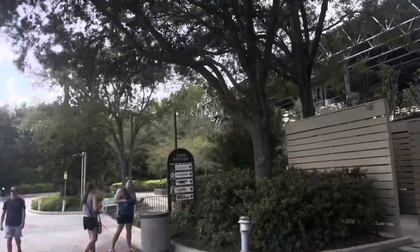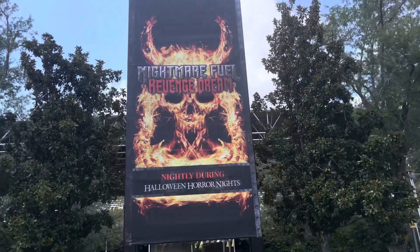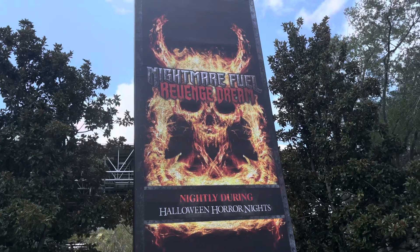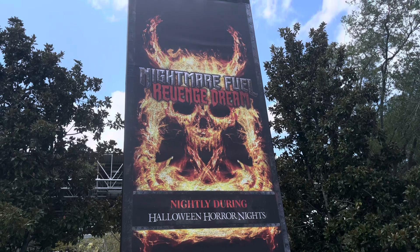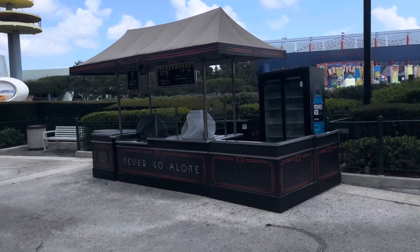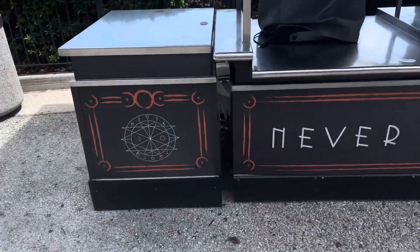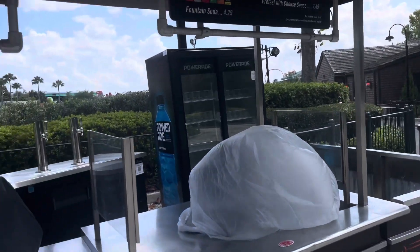Moving along, we have our sign for Nightmare Fuel: Revenge Dream — this is actually the first time I'm showing this in person. Even though it's the third time we're having Nightmare Fuel, I'm actually really excited to see the show. Right behind that we have a brand new food booth — 'Never Go Alone' — with a little Oddfellows Zodiac symbol on it. They're basically going to serve freestyle cups and maybe some snacks.